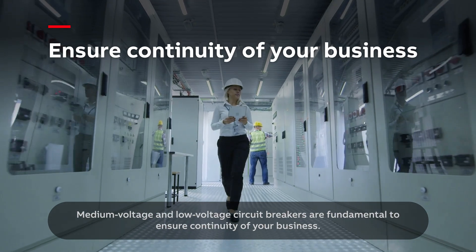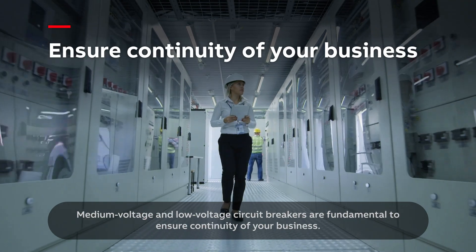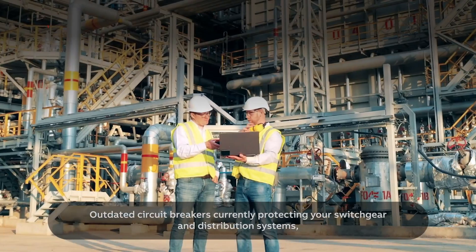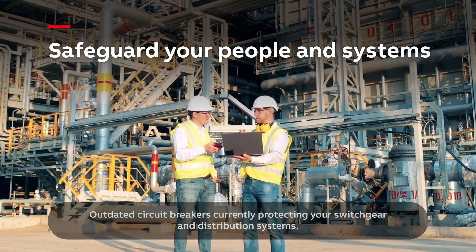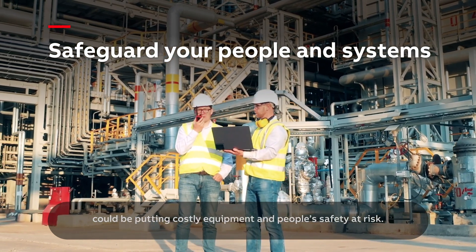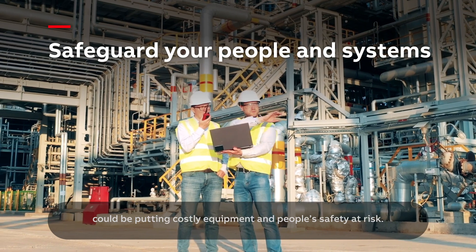Medium voltage and low voltage circuit breakers are fundamental to ensure continuity of your business. Outdated circuit breakers currently protecting your switchgear and distribution systems could be putting costly equipment and people's safety at risk.